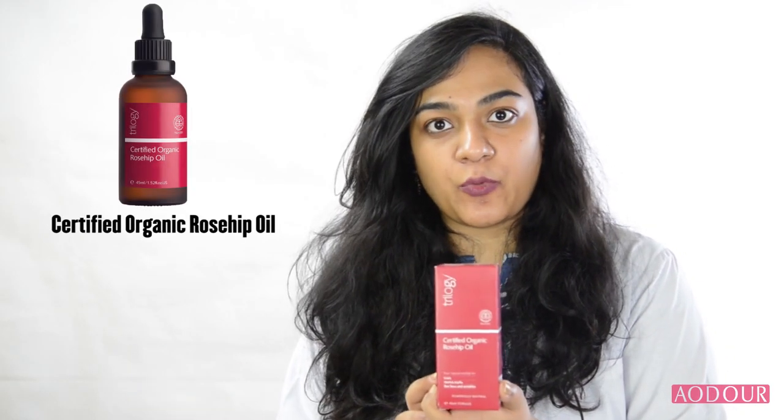Hey guys, it's me, Dr. Rehana. Today, I'm going to tell you about rosehip oil. We have a product available at this moment — it's called Trilogica Certified Organic Rosehip Oil.